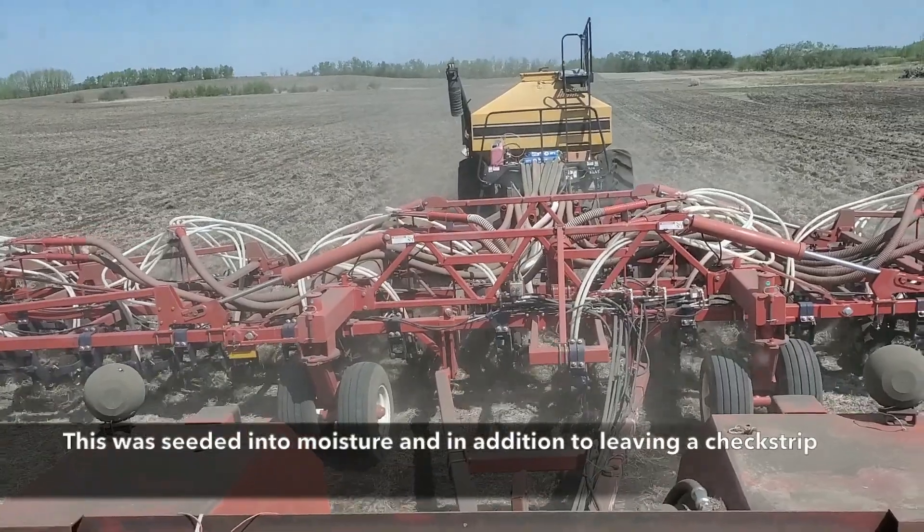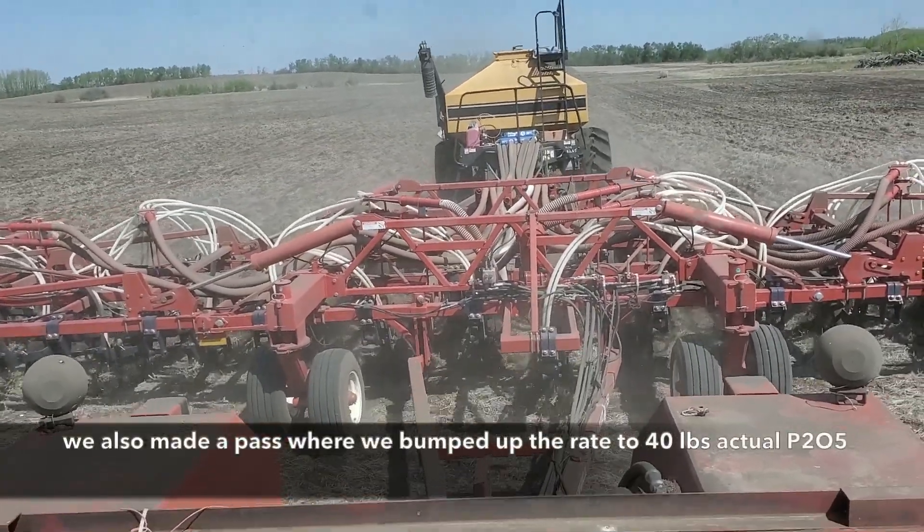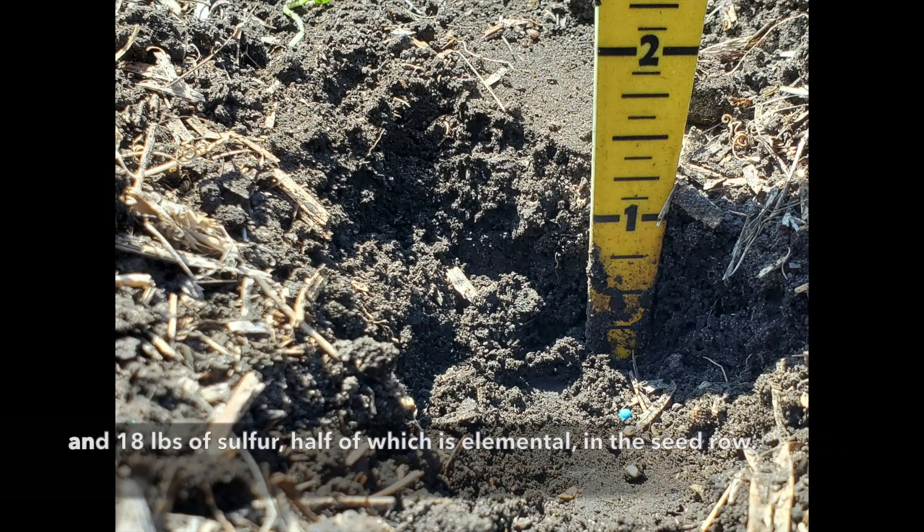This was seeded into moisture, and in addition to leaving a check strip, we also made a pass where we bumped up the seed placed fertilizer rate to 40 pounds of actual P2O5 and 18 pounds of sulfur, half of which was elemental, in the seed row.